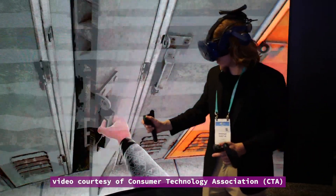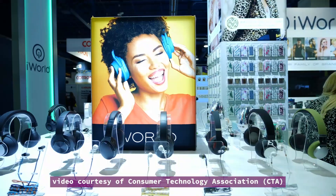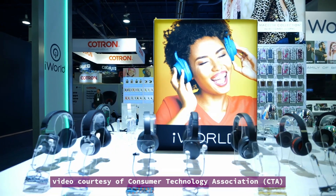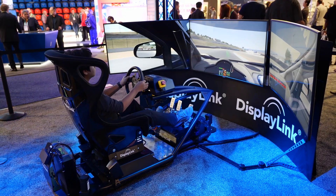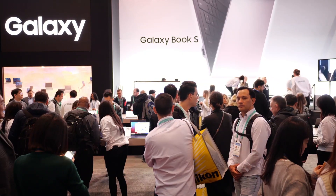For more engineering and design-related news, please subscribe to our YouTube channel, that's DE Streaming. Follow us on Twitter, that's DE Editor, or visit our website at digitalengineering247.com. Thanks for watching. I'm Kenneth Wong. See you next time.